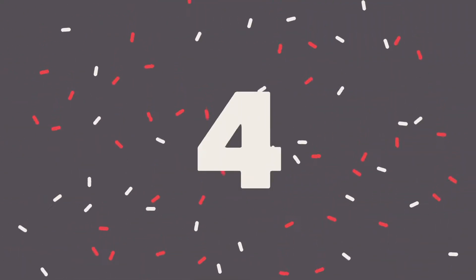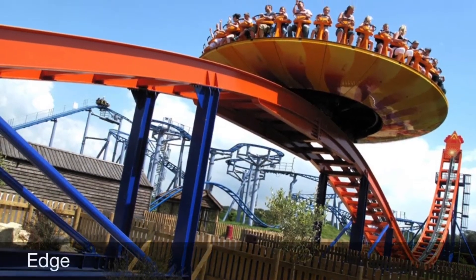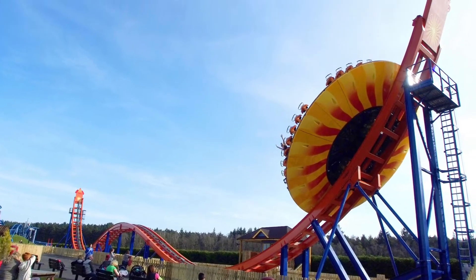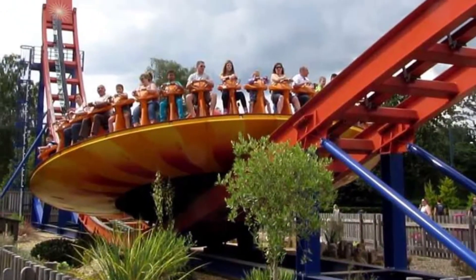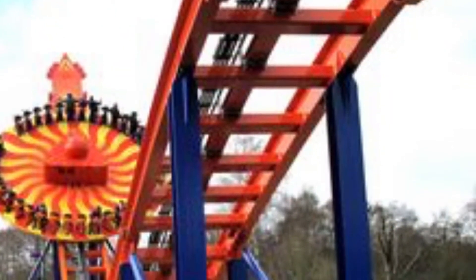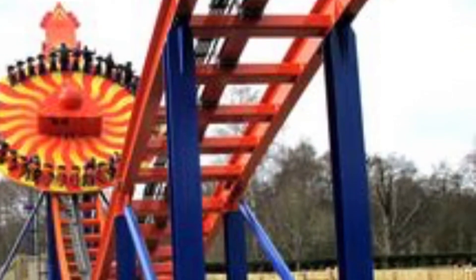Number 4. The fourth ride on our list is The Edge. This flat ride fits lovely in the family-themed park, with it being fun and enjoyable for most age groups. It is surrounded by lovely gardens and a well-kept queue line, featuring a camel hump in the middle of the track to make it extra special, which makes it definitely deserve the name Edge.